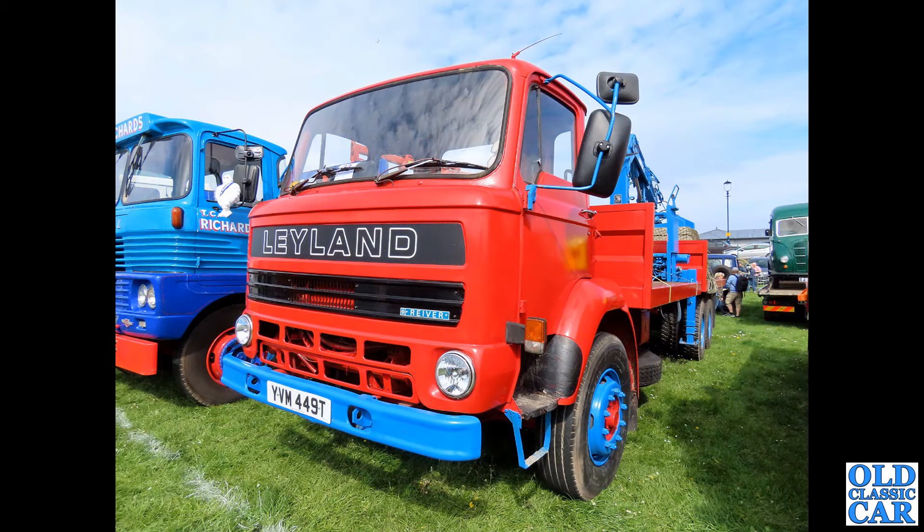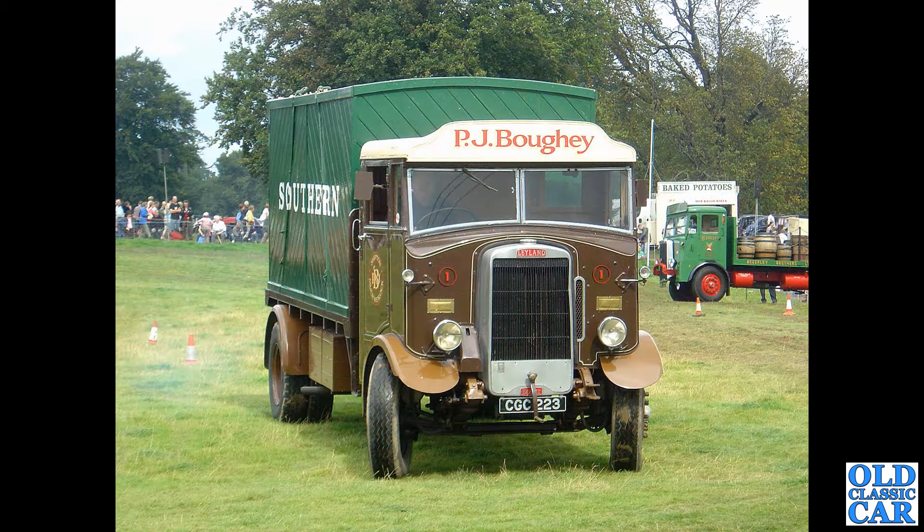Somewhat later, we have a Leyland Reaver on a T plate, so 1978 — is that a Hiab or similar type of grab on the back? Of course the Leyland name is still around — Leyland Trucks is a subsidiary of PACCAR now in the USA, having been part of DAF for very many years.